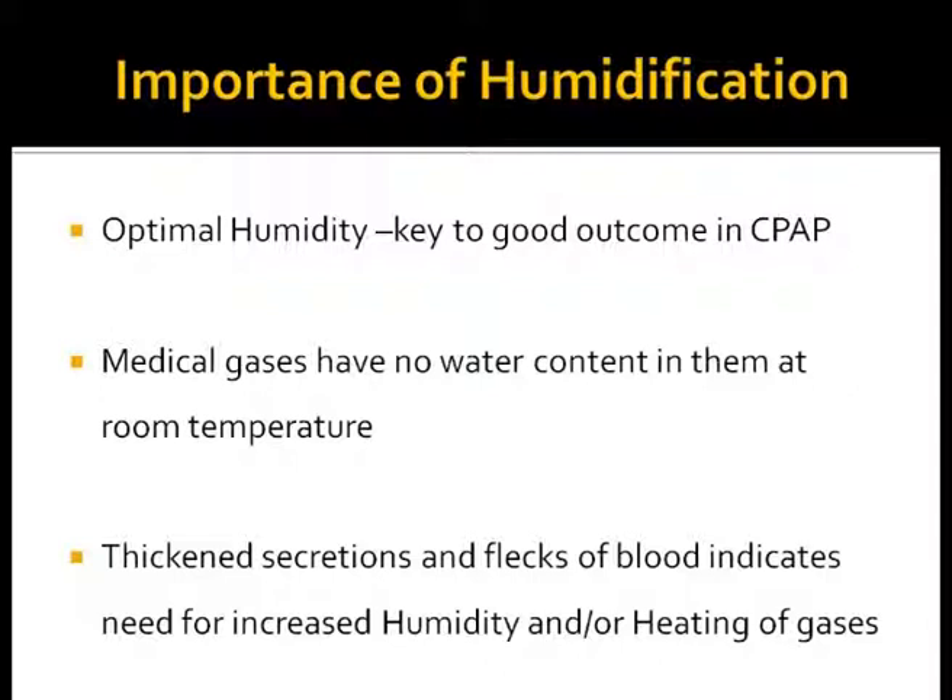Medical gases are dry and often cold. Dry inspired gases, while getting warmed up, take water from the underlying mucosa. This results in dehydrated mucus which slows the transport rate and cilia beat frequency. Thickened secretions indicate increased need for humidity and heating of gases.